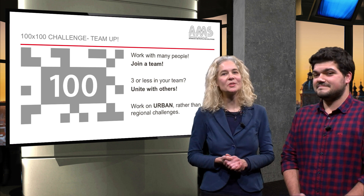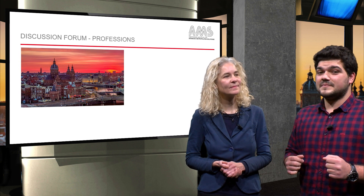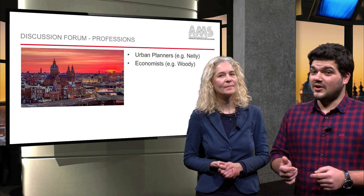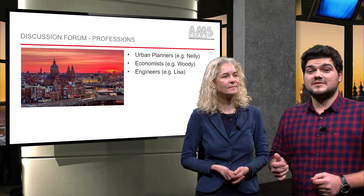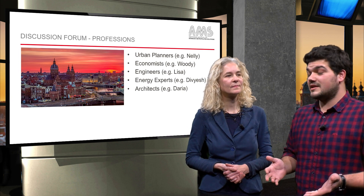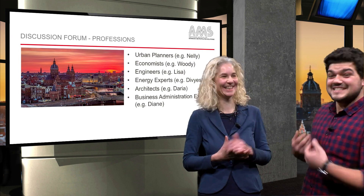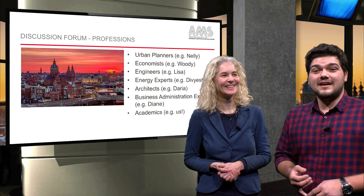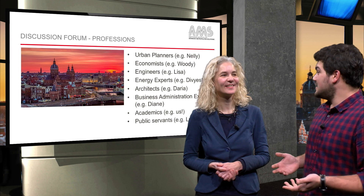We are looking forward to seeing your impact. Mariette, you know what I also find really interesting is to see how many professions are represented in our MOOC. Urban planners like Nelly, economists like Woody, engineers like Lisa, energy experts like DVS, architects like Daria, business administration experts like Diane, academics like us, public servants like Lucia, and lifelong learners like Radha, for example, who claims to be our oldest participant.